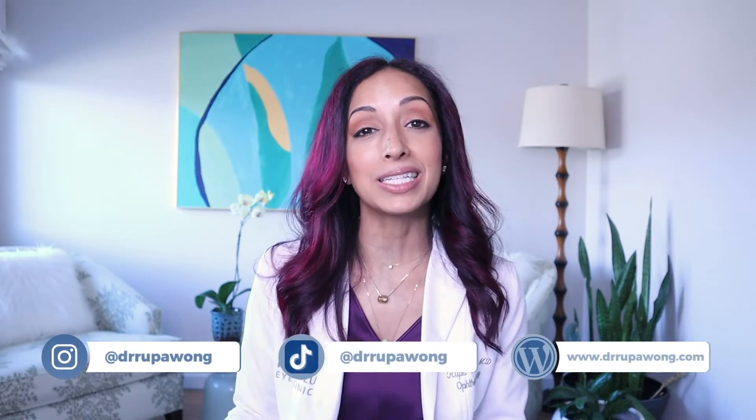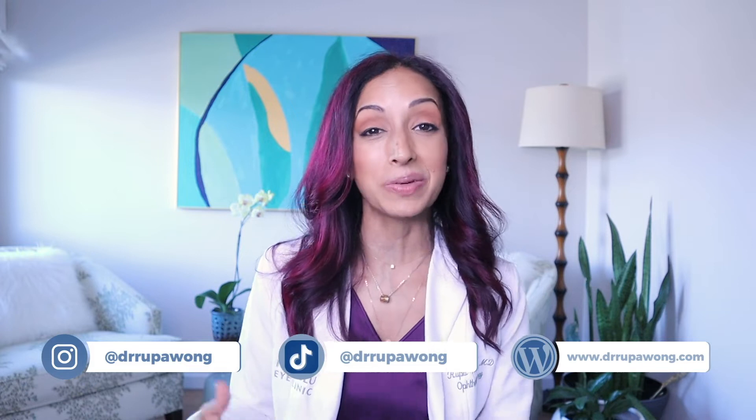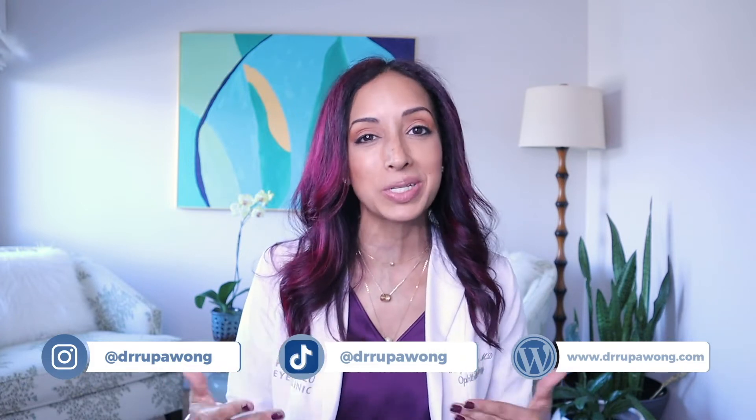I am Dr. Lupo Wong, board-certified ophthalmologist, and I specialize in pediatric ophthalmology, which means I'm often the first person to tell a patient that they have astigmatism. And usually it sounds so scary. Sometimes I even have patients that come to me — adults and kids alike — that say, 'I have astigmatism.' And the way they say it, it's like it's a scary disease.